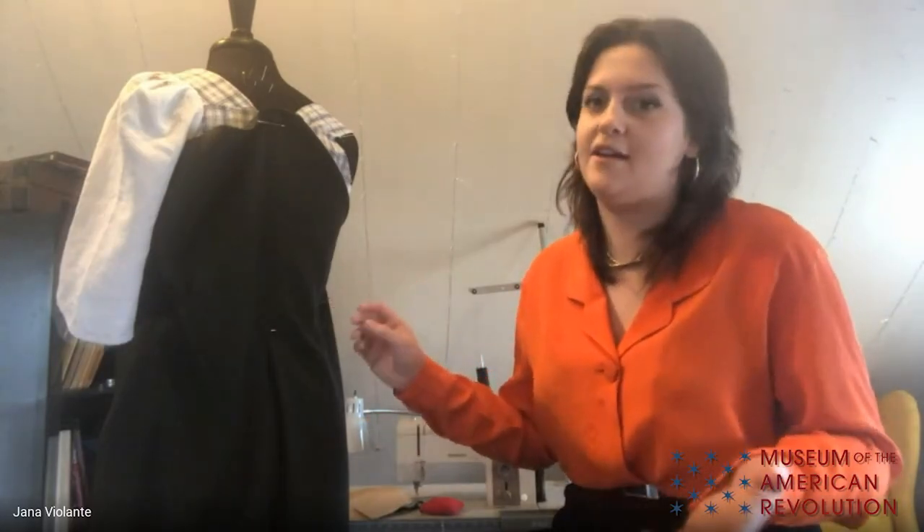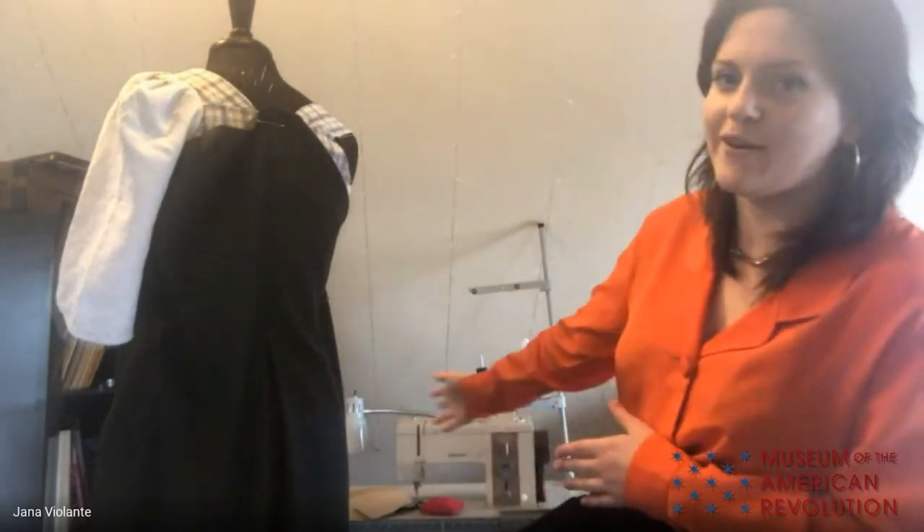Jana, can you tell us a little bit about what drew you to making costumes and gowns, and how the work you do today might be similar or different than what people were doing in the 1770s? The big difference between modern costuming and 18th century clothing making would really be the technology. For modern costumes, I get to use a sewing machine. For 18th century clothing, it's primarily — actually completely — all hand stitched. When I'm making a historic dress, all the visible stitching is done by hand, though I might use the sewing machine for a long seam down the side or down the back.